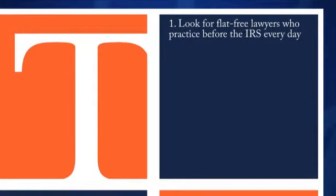Number one, look for a flat fee lawyer who practices before the IRS every day. Number two, watch the solver to salesman ratio. Be aware that many tax relief firms are stacked primarily with salesmen, not problem solvers and attorneys.